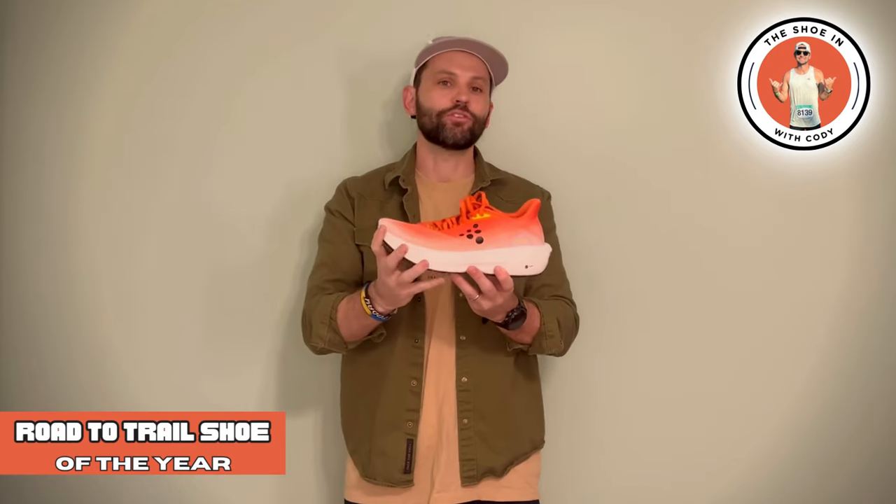The next category is road to trail shoes. This category, I think, blew up in 2023. There are some fantastic ones, but to me, honestly, there's only one that stood out at the top, and that is the Craft Nordlite Ultra. This thing was freaking awesome. I love the CR foam — it's super comfortable out on those kind of buffed-out trails. It's slightly technical, and this feels amazing on the roads. Honestly, if you're going on a vacation where you might be doing roads and trails, this shoe is all you need because it can handle both of them extremely well.